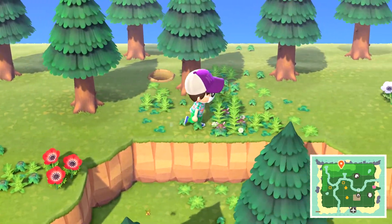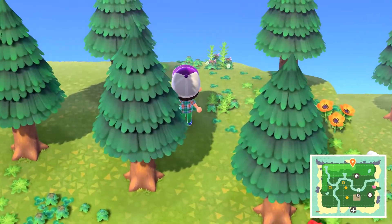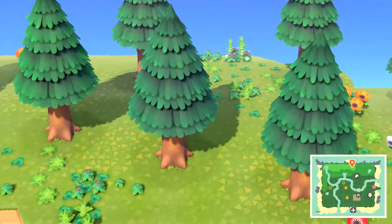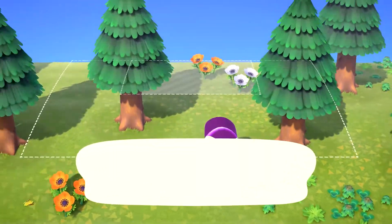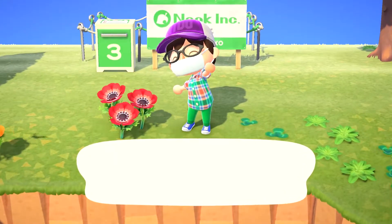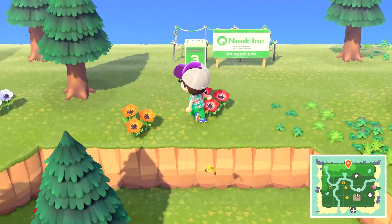Should we put a house up here on the cliff? Why not! We have to get rid of some trees, but let's do it. I'm too close to the cliff edge - need more room. Here's plenty of room. I picked a spot for plot three! I just realized I should probably make some stairs, but whatever. Hopefully our neighbors can find their way down.